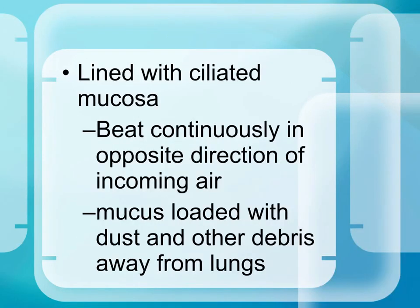The entire respiratory tract is lined with ciliated pseudostratified columnar epithelium. The cilia sweep in the opposite direction of incoming air, collecting debris trapped by mucus and sweeping it toward the mouth or nasal cavity, where it can be expelled from the body.